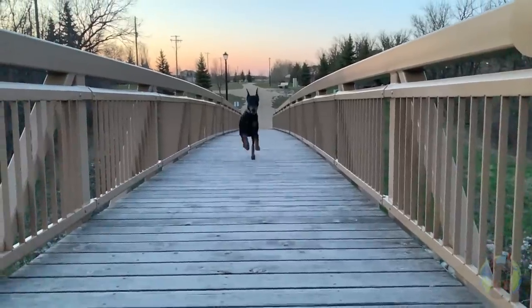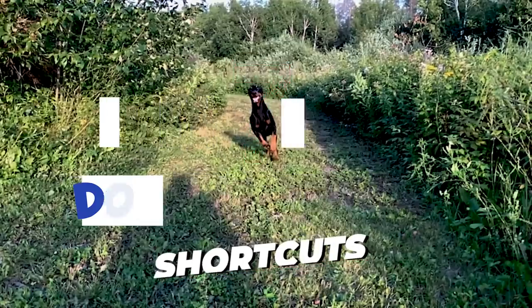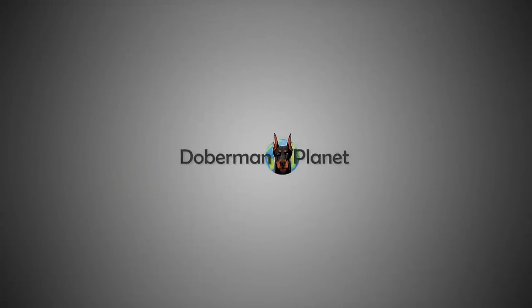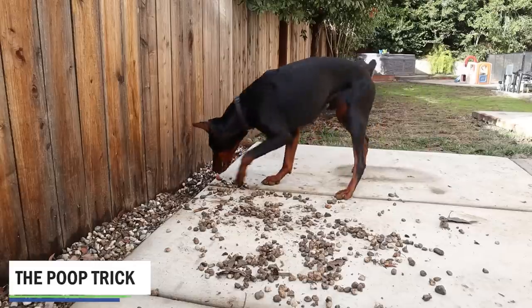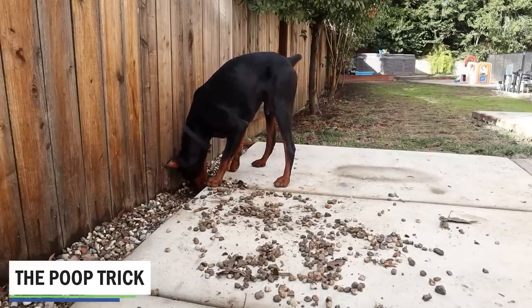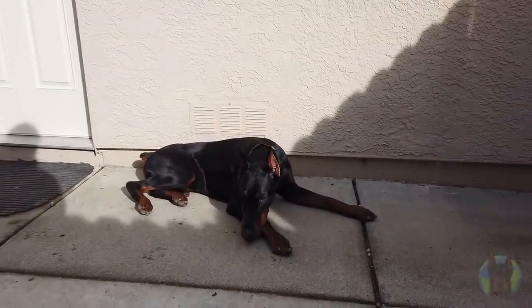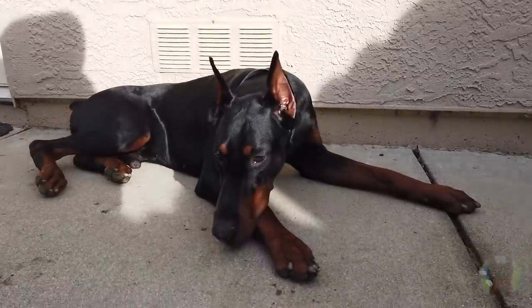Without some of these little shortcuts and tricks, I don't know where I would be in my Doberman journey. These tricks are coming at you in no particular order. This first trick is a really awesome one — it's probably the simplest to do, and it's called the poop trick. It basically works from puppyhood all the way through adulthood and stops the digging immediately.